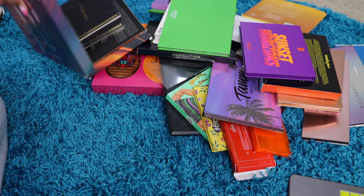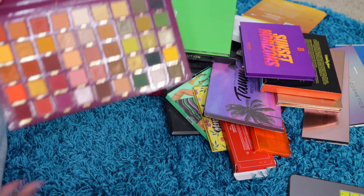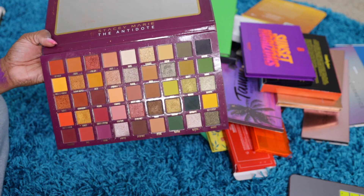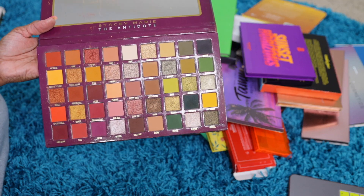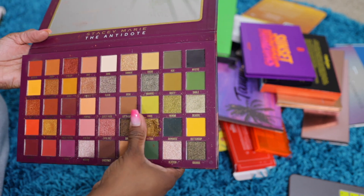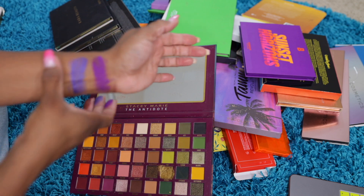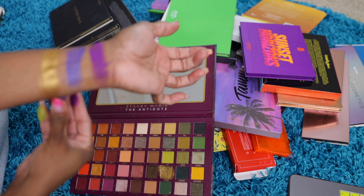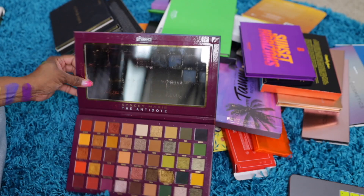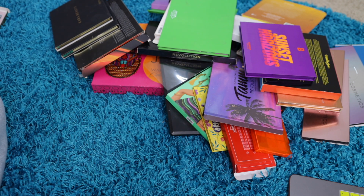The next one is the Carnival Antidote palette. I played with this a little bit when it first came out — the colors are amazing. I never really got around to really trying it; as you can see, a lot of shades I haven't played with yet. Oh, that's creamy — it just crumbled up. It's really creamy and really pigmented. Wow, okay. I'll keep that. I was just about to give it away — the swatch saved it.